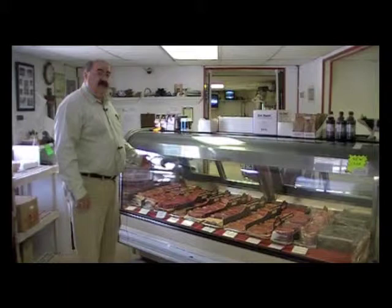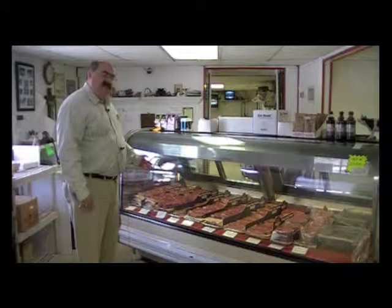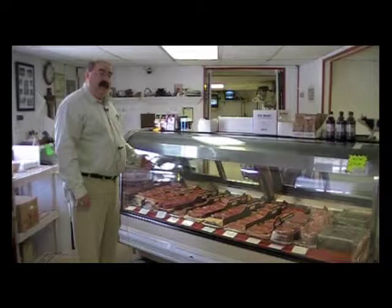Another thing I'd like to point out: if you don't see a portion size that you like, we can portion cut. For example, our fillets, which are roughly an inch and a quarter to an inch and a half thick — if that's too thick, we're happy to butterfly it. We're happy to cut it in half or cut it to the size you would prefer.